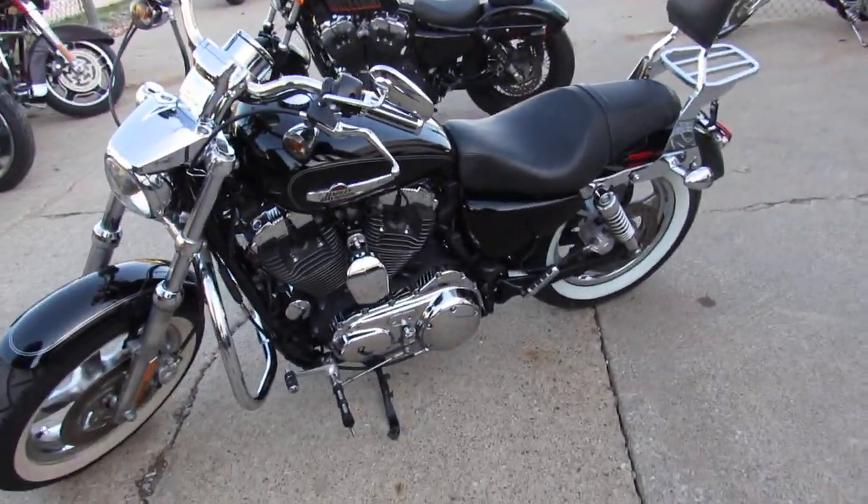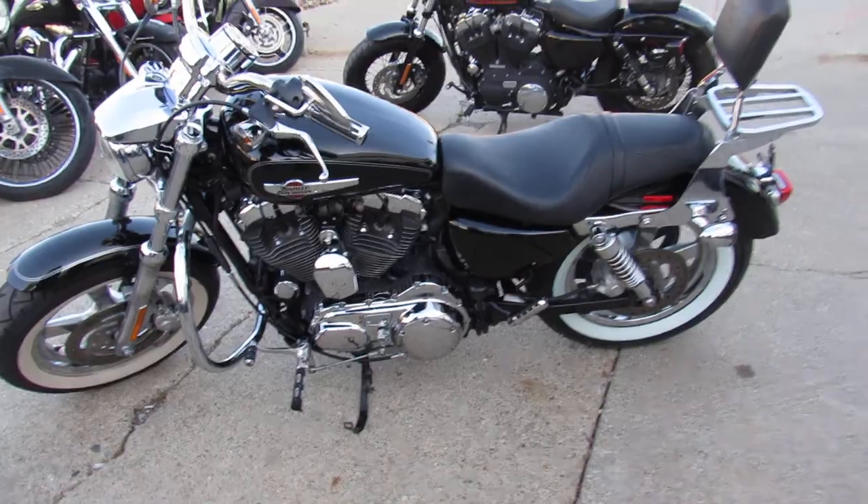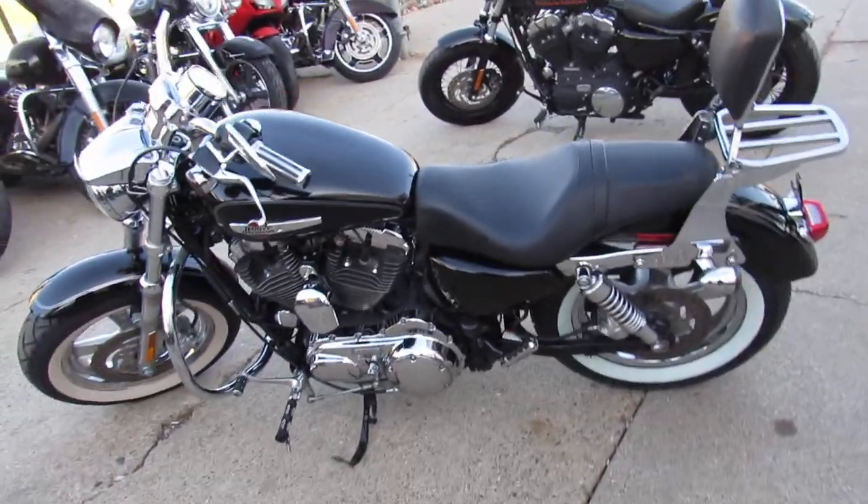That's what you're looking for — this is the bike. Runs strong, needs nothing. All the fluids have been changed and it's ready for the road.